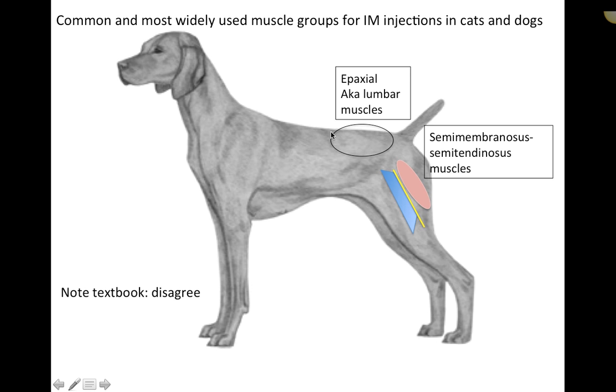That triangular landmarking helps us avoid going into the wing of the ilium or the spine. We always direct the needle slightly away from the spine. The other common intramuscular injection site in dogs and cats is the semimembranosus and semitendinosus muscle groups, which are part of the hamstring muscle group, sitting on the caudal aspect of the femur.